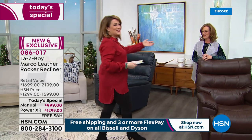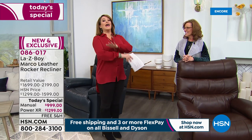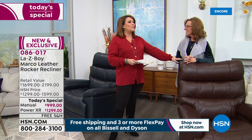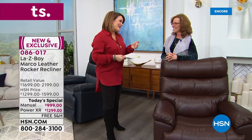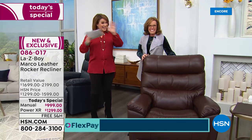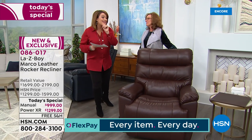Without further ado, let's talk to our brand expert — the Director of Education, Amy Salm, who has been with Lazy Boy for over 20 years and knows everything about these chairs. On top of that, Amy is going to help us pick a color, as she's also been an interior designer for over 30 years. Welcome back to HSN. We've never done a Lazy Boy Today's Special, and we've never done a leather recliner in the history of HSN — lots of firsts today.